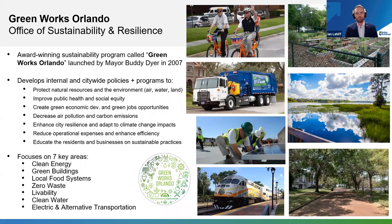Back in 2007, the city of Orlando, under the leadership of Mayor Buddy Dyer, convened a diverse stakeholder group of community members, industry partners, and other folks across our city to come up with a holistic set of goals focused on seven key areas of sustainability: clean energy, green buildings, local food systems, zero waste, livability, clean water, and electric and alternative transportation. It's not just goals — we have actual KPIs and metrics that we've been tracking since 2007.